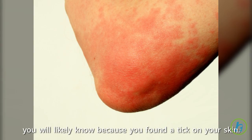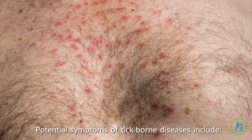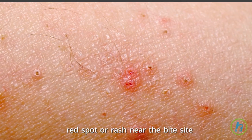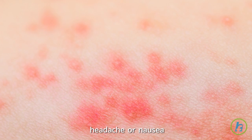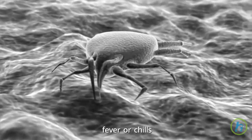What are the symptoms of a tick bite? Potential symptoms of tick-borne diseases include: red spot or rash near the bite site, neck stiffness, headache or nausea, weakness, muscle or joint pain or achiness, fever or chills, and swollen lymph nodes.